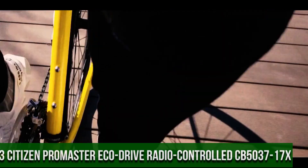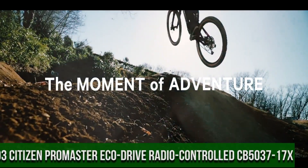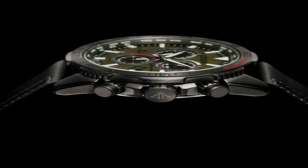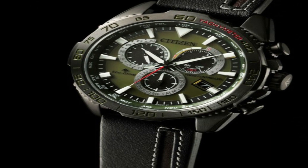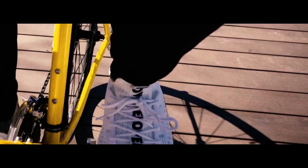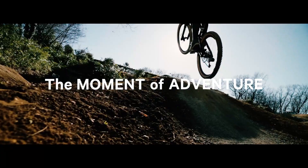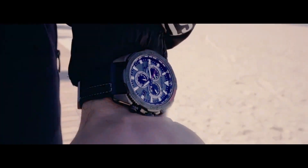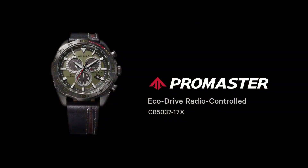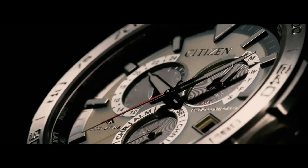Number 3: Citizen Promaster EcoDrive Radio Controlled CB503-17X. Signal reception: global radio controlled. Accuracy: plus or minus 15 seconds per month non-reception. Case: stainless steel gray. Band: calf leather strap, black. Glass: sapphire. Case size: 44.6mm. Case thickness: 12.6mm. Dial: olive green. Water resistant: 200 meters. Movement: EcoDrive. Max runtime from full charge: approximately 6 months in normal use, approximately 3 years in power save mode. Main features: 24-hour date and day display, 24 time zones, alarm, chronograph, perpetual calendar, summertime on/off, power reserve indicator, power saving function.